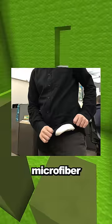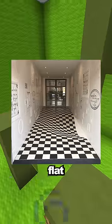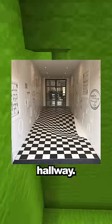My colleague has a microfiber cloth to clean his glasses stitched under his shirt. My local McDonald's has all the menus in Braille. Perfectly flat floor designed to stop people from running in the hallway.